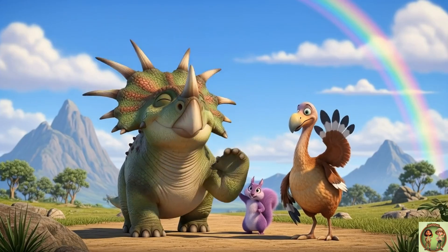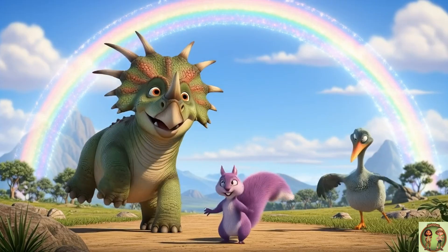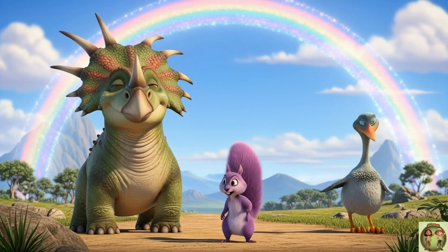Wow-wee! Wasn't the Styracosaurus just the coolest? Remember its amazing spikes and that strong nose horn? Give a big dinosaur wave — we'll see you next time for more adventures!